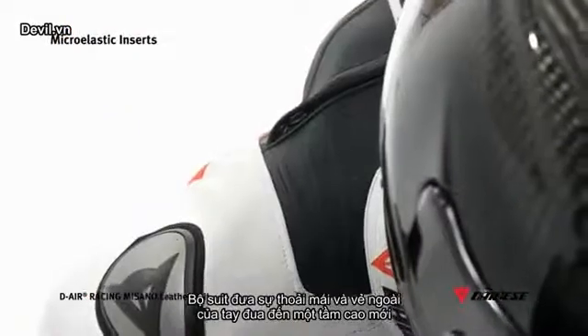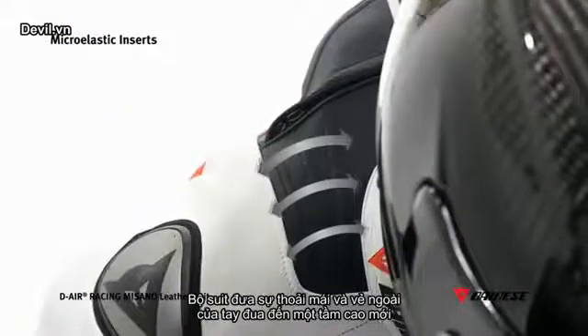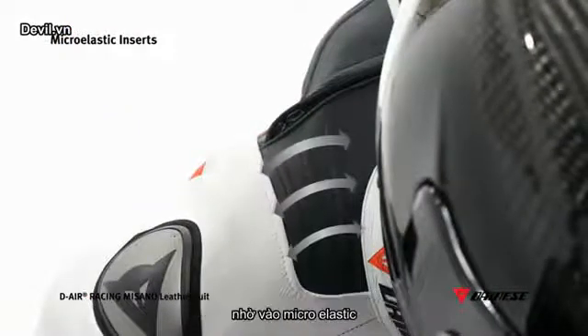The Masano leather suit takes rider comfort, appearance, and ergonomics to new heights with new micro-elastic inserts. This is an innovative patented construction that allows a reduction of the number of leather panels and stitches which connect them, while also keeping greater thickness of the panel itself than a traditional elasticated insert.